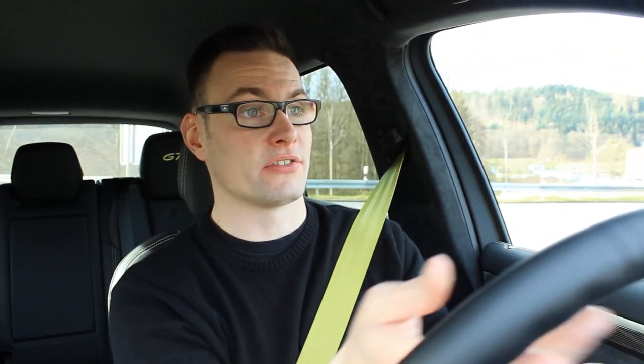Now I want to hear what you guys think about this car. Leave me a comment below, tell me what you think about the Cayenne, and I'll see you in the next review. Take care.